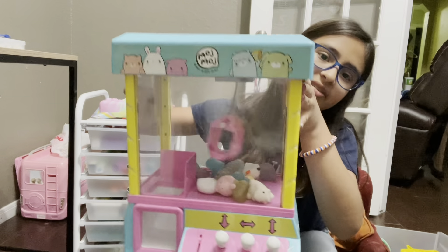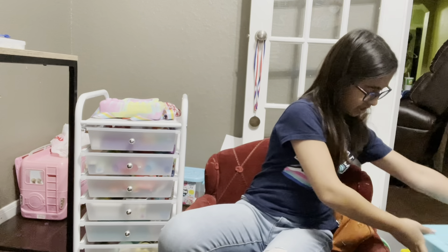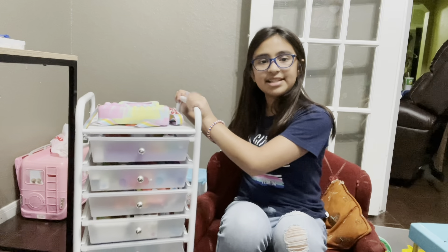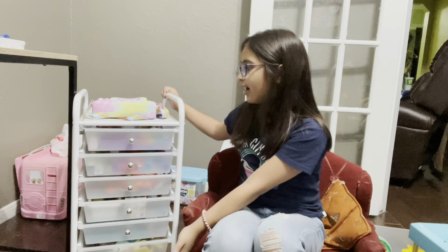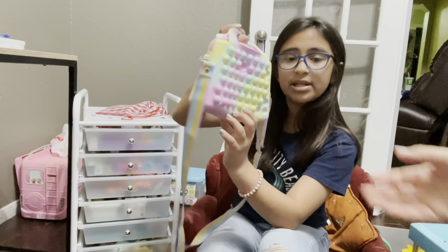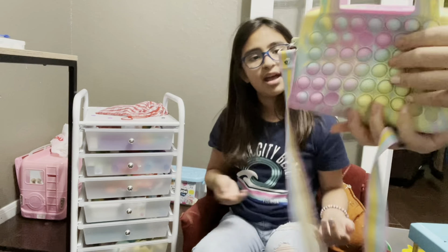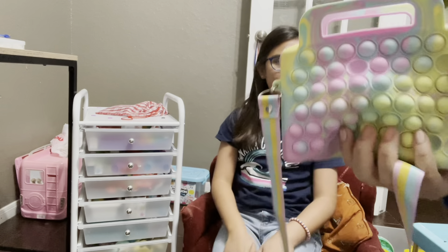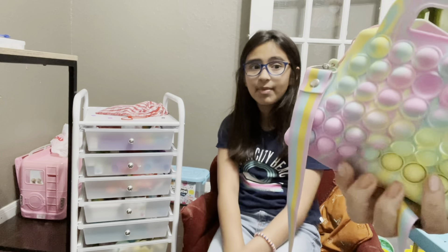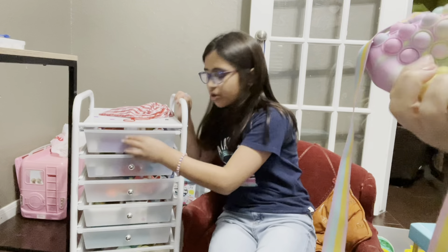Okay guys, I have a few more fidgets. First off I have this mochi vending machine — these are cute little squishies, it's really cute. I also have my pop it purse; we did this in school as a Secret Santa and I got that one. It has a whole bunch of gift cards and money and all that. Okay, first drawer!